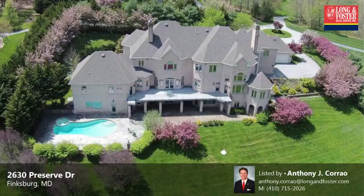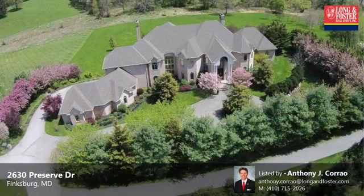This property is a six-bedroom, six full baths, and two half-baths, traditional-style home.